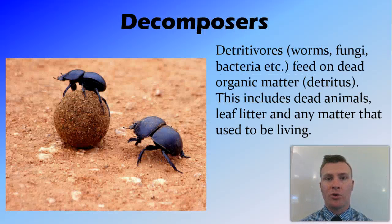Decomposers or detritivores include worms, fungi, bacteria, maggots, mold — all these things that feed on organic matter or detritus.